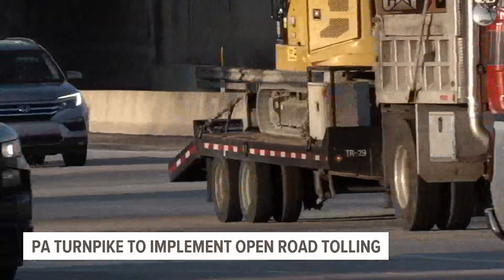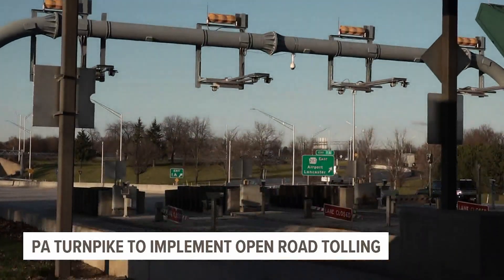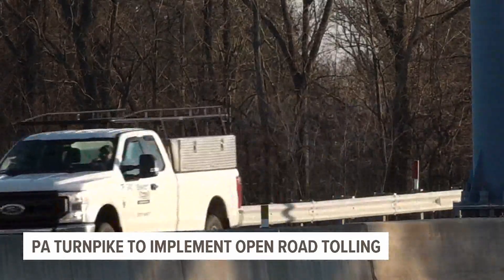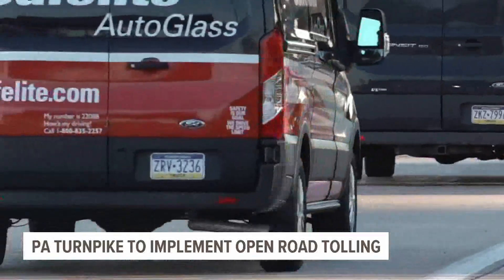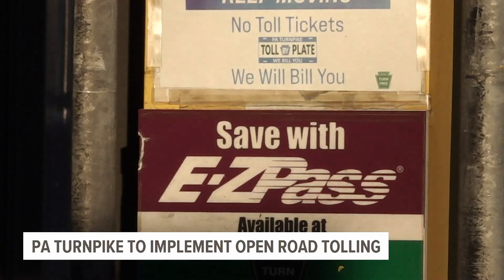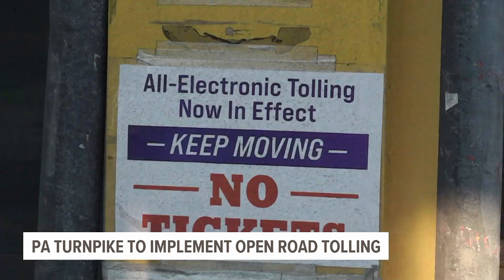The 82-year-old Pennsylvania Turnpike is getting its next upgrade, and it's a big one. We're meeting preferences of our customers — we are meeting them where they want to be met. 86% of Turnpike travelers use E-ZPass, a number officials say shows the desire for all-electronic tolling.